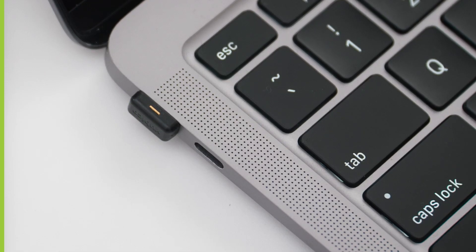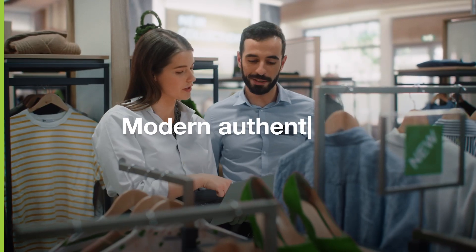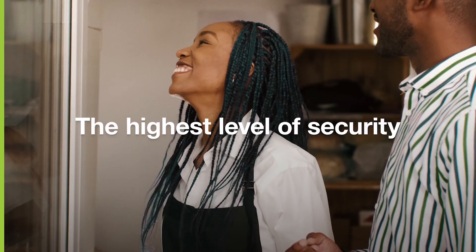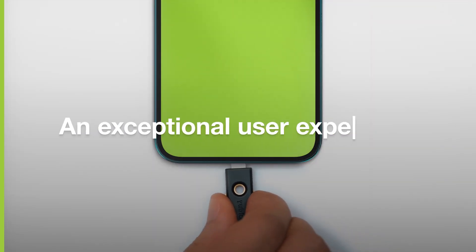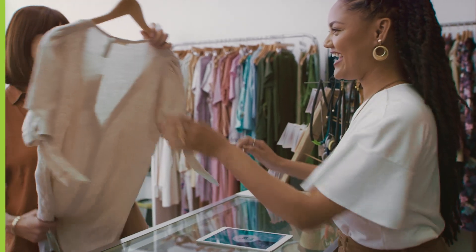Yubico meets you where you are on your cybersecurity journey, and as a trusted partner, we'll get you there. Modern authentication, the highest level of security, and an exceptional user experience for your customers and employees — that's the Yubico promise.